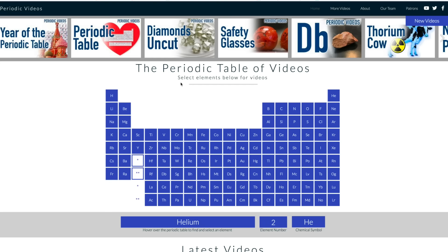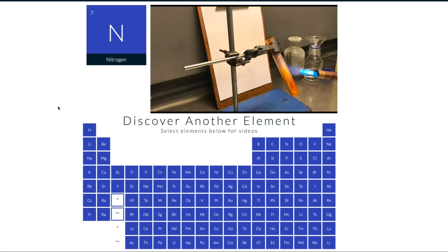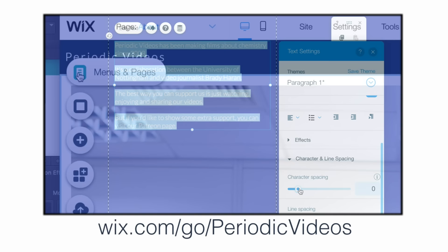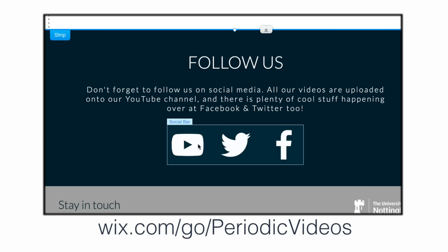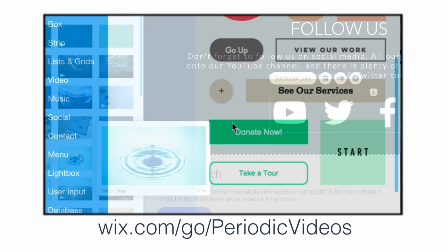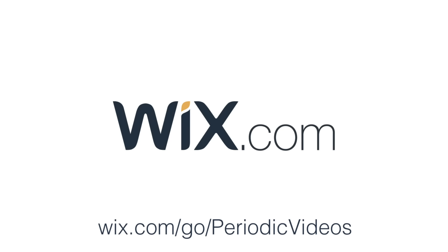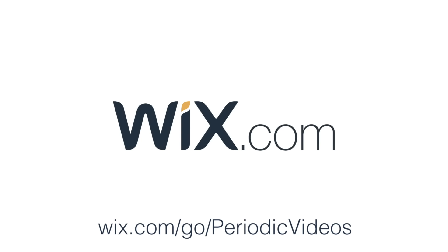We have a periodic table online at periodicvideos.net, built using Wix, the sponsor of today's episode. Wix is a powerful, elegant tool that can help people at all levels make amazing websites — whether for business, personal use, or something in between. It's free, highly customizable, drag-and-drop, and really intuitive. Go to wix.com/go/periodicvideos — that lets them know you came from here, and it helps us too.